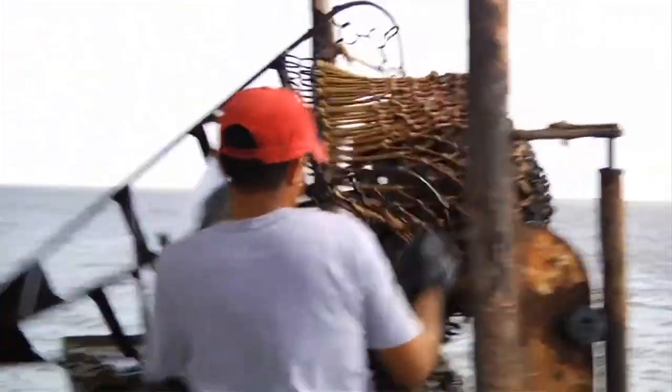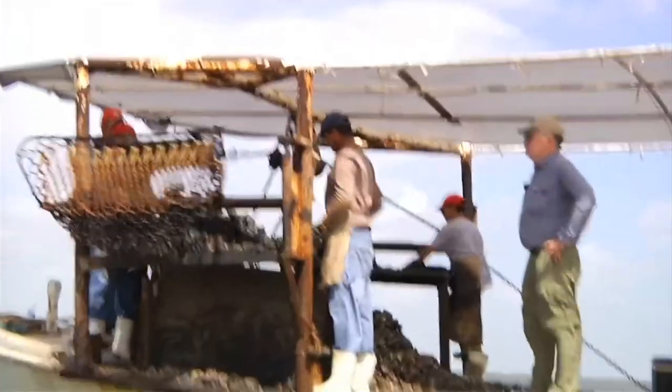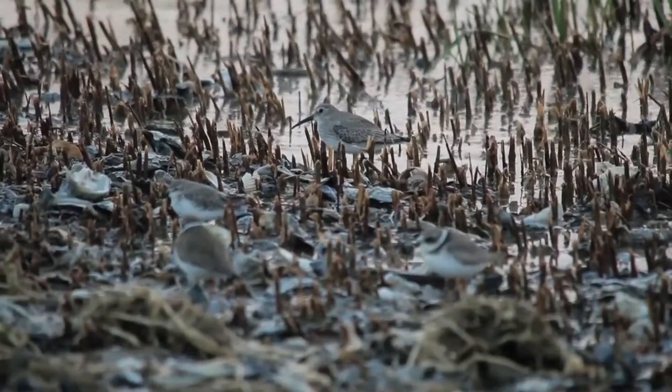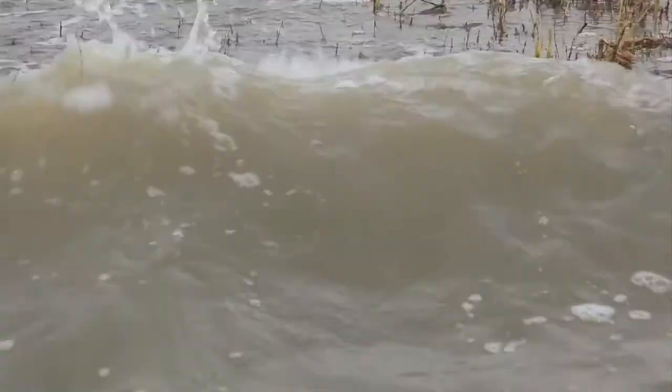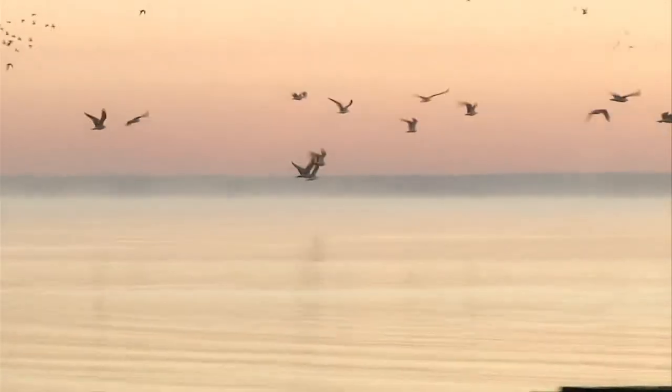Oysters thrive in areas that get a proper mix of fresh and salt water. Not only are they a tasty delicacy and make a heck of a good po' boy, they provide a host of benefits to the ecosystem by filtering water, protecting shorelines, reducing wave energy and providing vital habitat for forage fish and crabs.